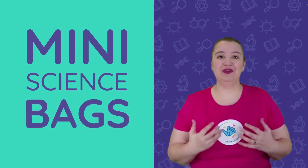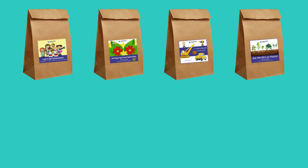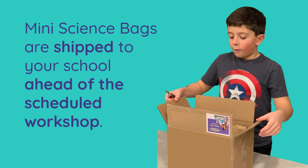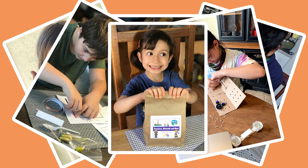And the best part? Our virtual workshops come with mini science bags for each student. The mini science bags are filled with topic-specific science materials and are shipped to your school ahead of the scheduled workshop. Students get to keep the materials inside the mini science bags, so the discoveries can continue long after the workshop is complete.